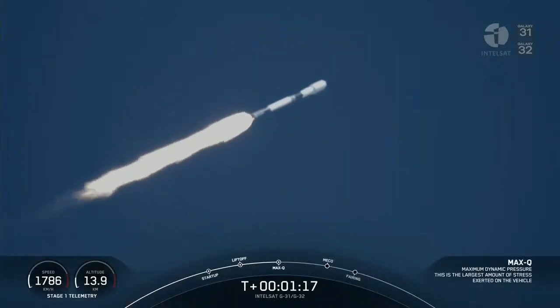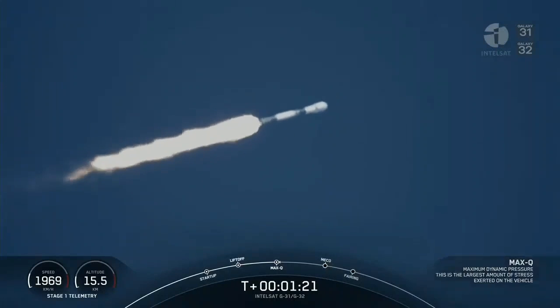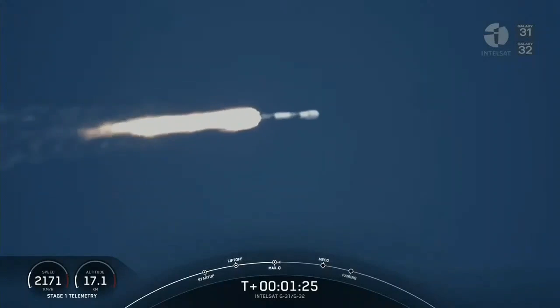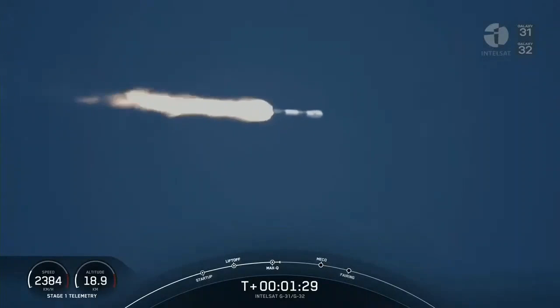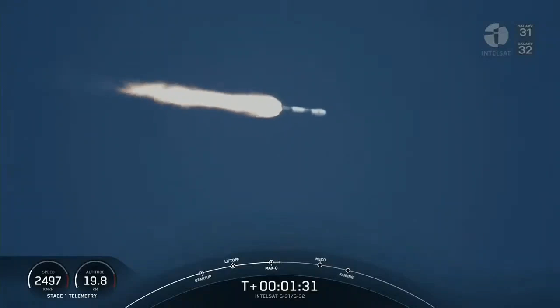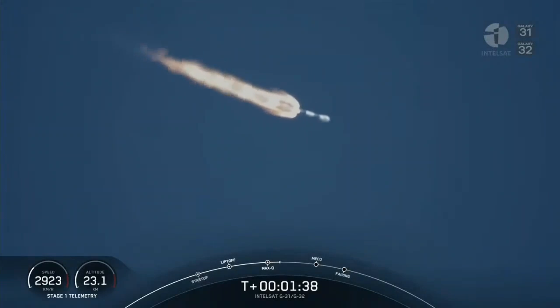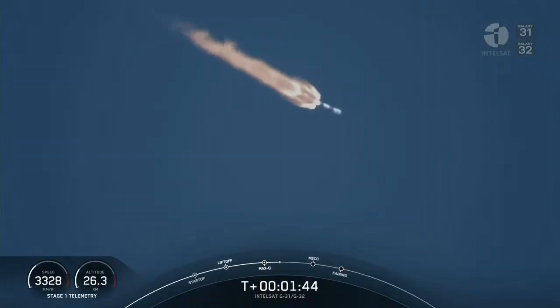Max-Q — that's the point of maximum aerodynamic pressure. Going back to the gravity turn: we are still heading up, as you can see the speed and altitude are increasing, but we're also heading away from the launch pad. We do that because a rocket needs to go about 17,500 miles per hour horizontally in order to avoid being pulled back to planet Earth. So we'll keep speeding up the vehicle to get to orbit.